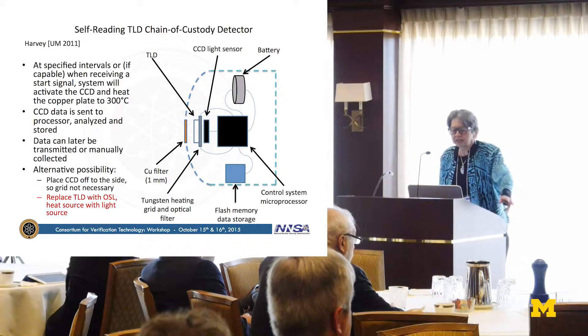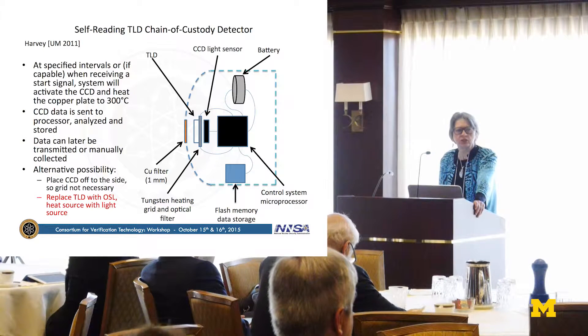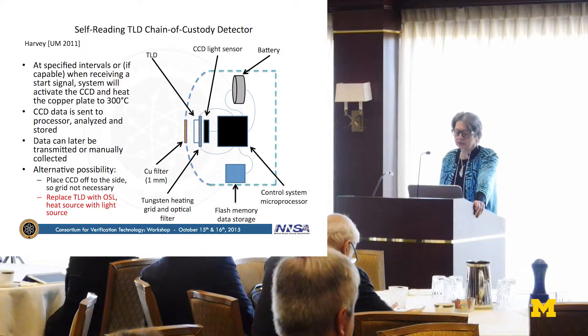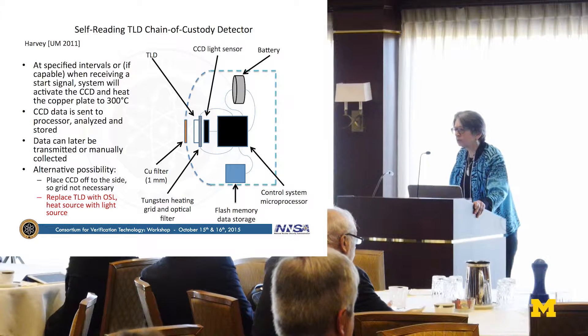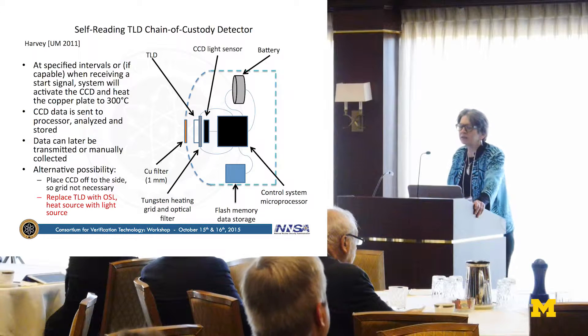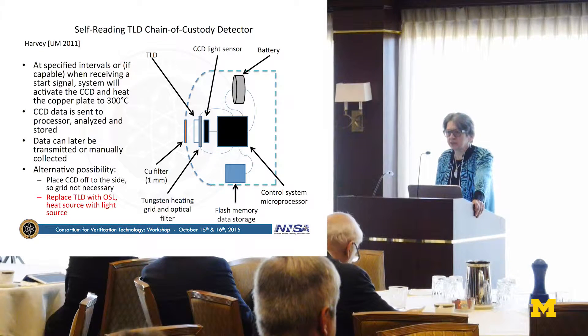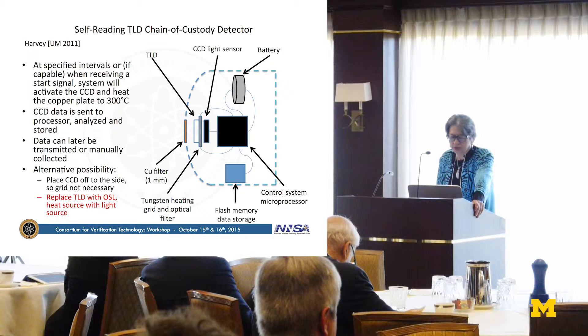This leads to the idea of a self-reading TLD chain of custody detector, where you have a very inexpensive material sitting in a given location. You can interrogate it at any point later in time, and from the various signals which arise you would be able to tell what happened as a function of time. However, our research has shown that thermoluminescent detectors are very sensitive to environmental temperature and therefore can be fooled. Controlling the temperature and the subsequent response is also an experimental difficulty. Therefore, I have for many years wanted to switch from thermoluminescence to optically stimulated luminescence, but no one knows about the temporal fading properties of these OSL materials.